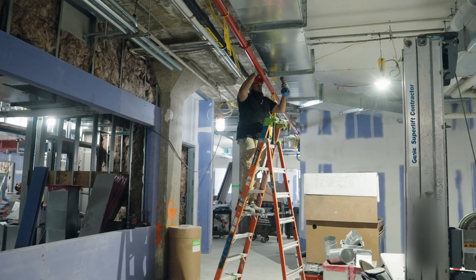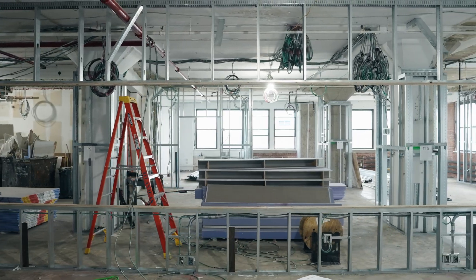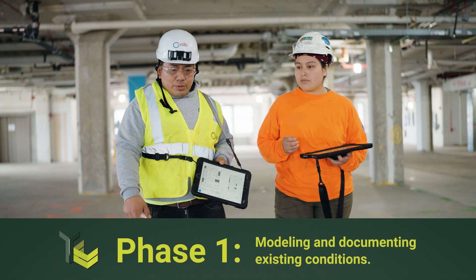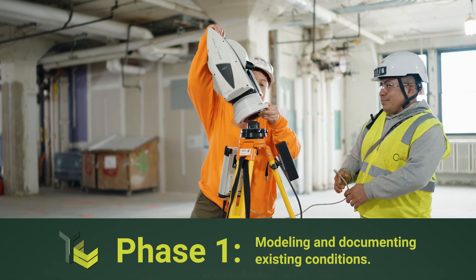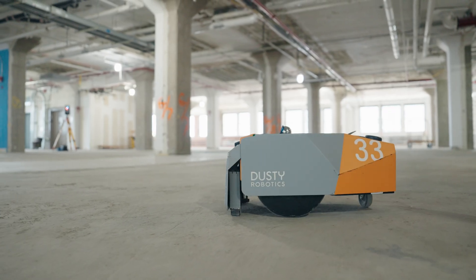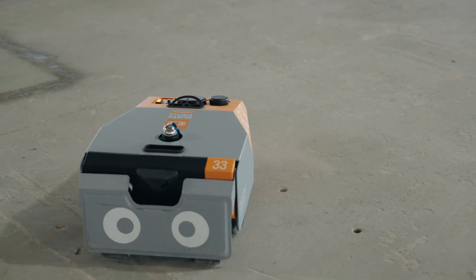So immediately when this project came across our desk, our team thought it was a great candidate to use several of these virtual design and construction assets available to us, to execute this project with more precision and deliver a better quality product to the client. Using the Dusty Robotics field printer is one of those tools.